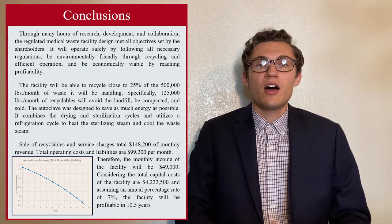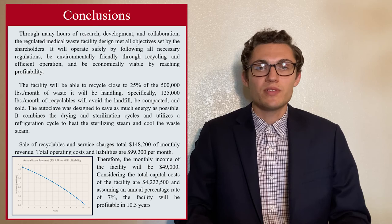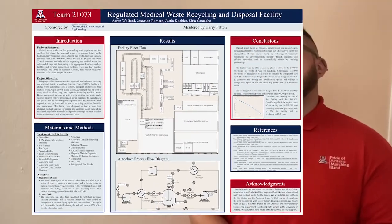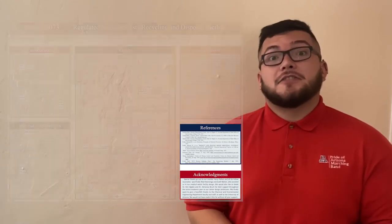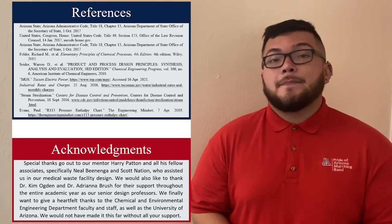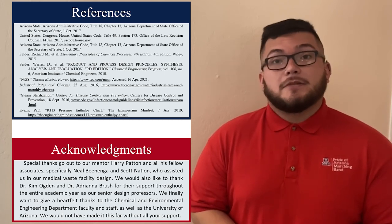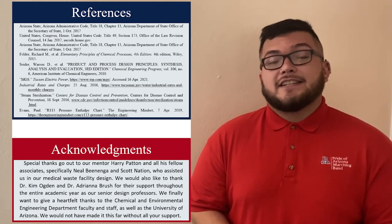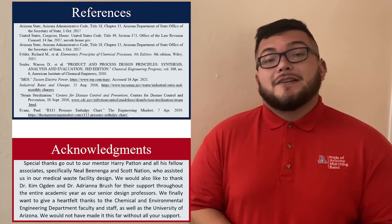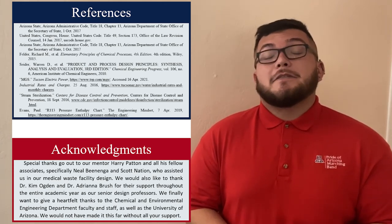All in all, our facility will be profitable, operate sustainably, and operate safely, meeting all of our shareholders' requirements. We thank you for your time watching this video. We would like to give a special thanks to our mentor Harry Patton, as well as other fellow associates, specifically Neil Beneguet and Scott Nation, for all the help and assistance they provided us the entire year. We would also like to thank our senior design professors, Dr. Adriana Brush and Dr. Kimberly Ogden, for assisting and supporting us through the entire academics of the year. We'd also like to thank the Chemical and Environmental Engineering Department here at the University of Arizona. We would not have made it this far if it wasn't for your support.